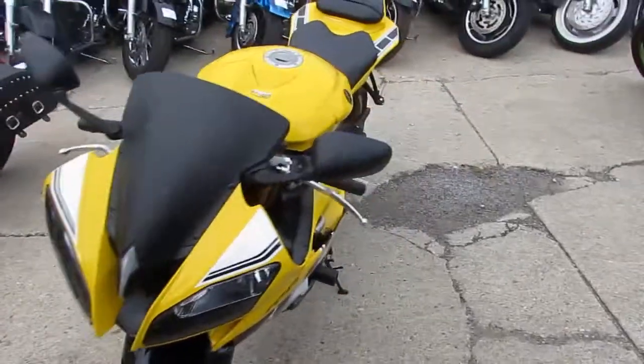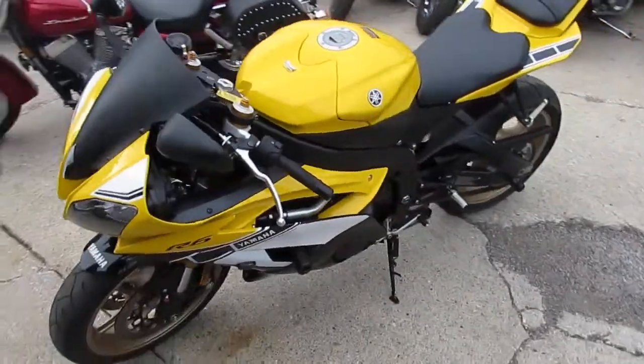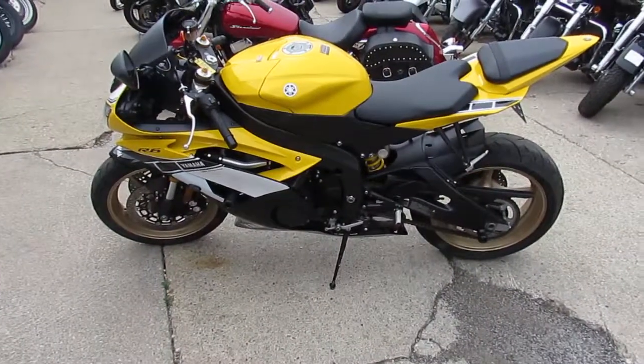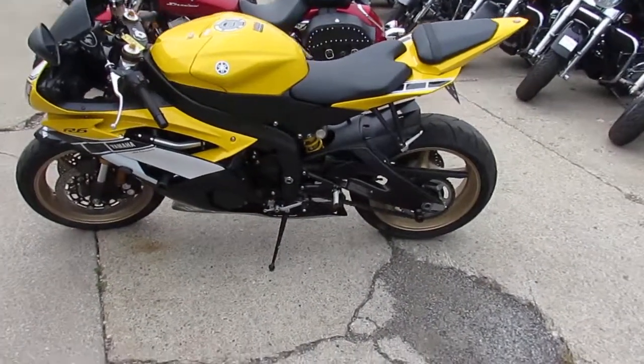Bike only has 2,317 miles. This thing's got over $3,000 worth of extras in it. These things are hard to find. It's just been serviced at an authorized Yamaha dealership.